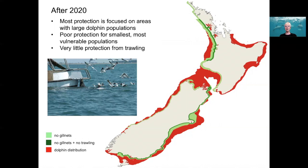As you can see, some areas are much better protected than others, and the biggest gaps right now are that several of the smallest, most vulnerable dolphin populations still have little or no protection. The best example of that is the east coast of the North Island, and there are a couple of South Island areas that fall into that same category.